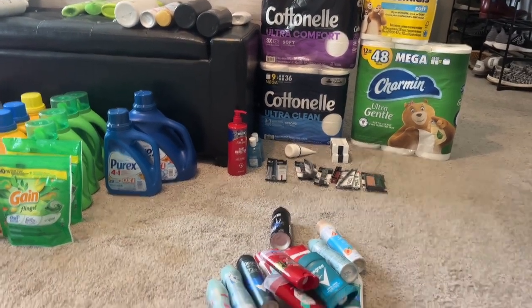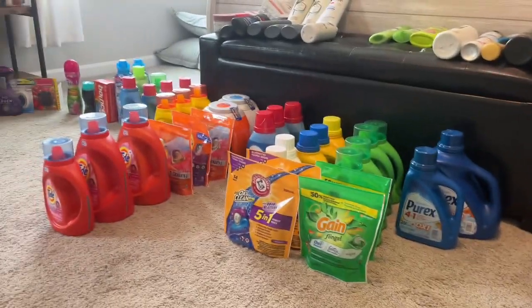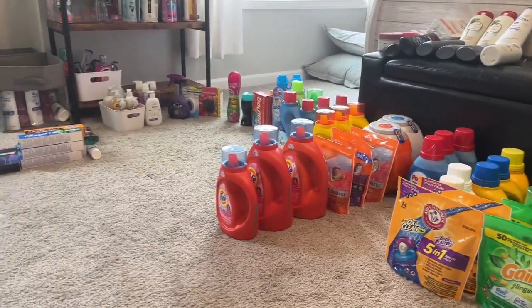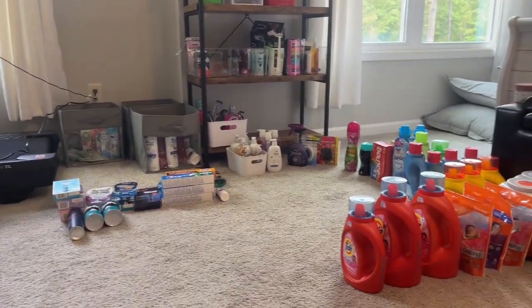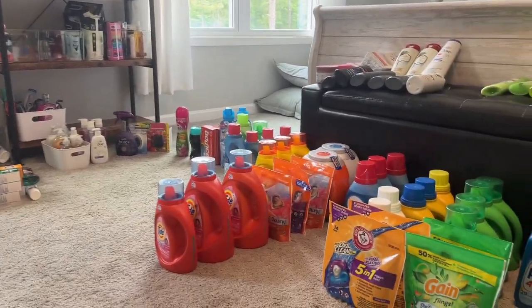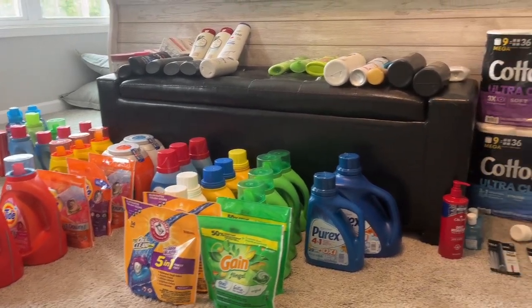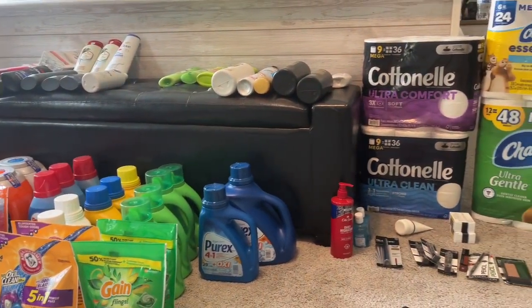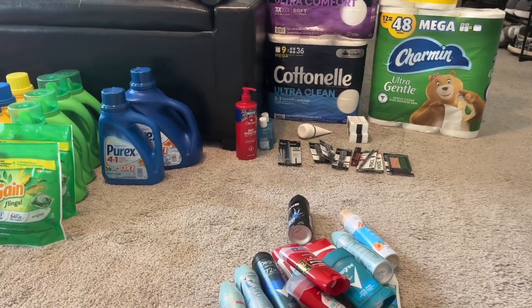I'm going to show you a huge mess right now — this is what I mean. I've already gone through all of this. These items on the floor are what I'm going to sell — the overflow items. The things I'm going to keep I've left up on the shelves for my family. Everything you see here on the floor will go into bundles to sell. That's the very first step: decide what to keep and what to sell.